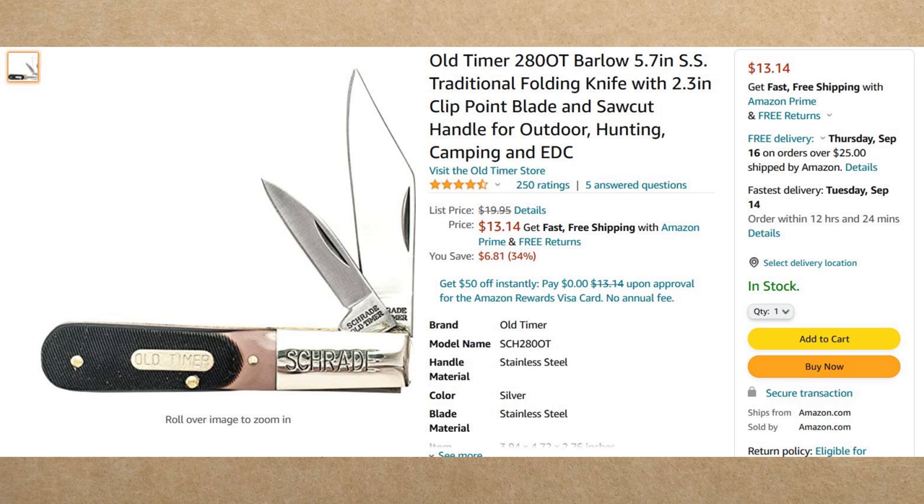This is a knife I actually have on order — it hasn't been delivered yet, I think it's due today. It is the Old Timer 280OT Barlow in stainless steel. You have two blades: a clip blade and a sheepsfoot blade — sort of rounded over, almost like a pen blade. This comes in at $13.14. You do need Amazon Prime or a minimum order of $25 — shipped and sold by Amazon. The sawcut bone handles are the old classic Old Timer look. My father-in-law carries these Old Timers and he's one of the people who introduced me to pocket knives. Really good value at $13.14.